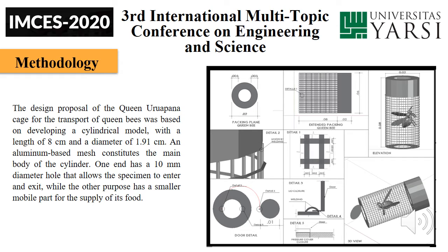The design proposal of the Queen Urupana gauge for the transport of queen bees is based on developing a cylindrical model with a length of 8 cm and a diameter of 1.91 cm. An aluminium base mesh constitutes the main body of the cylinder. One end has a 10 mm diameter hole that allows the specimen to enter and exit, while the other end has a smaller, mobile part for the food supply.